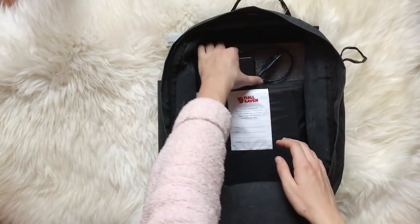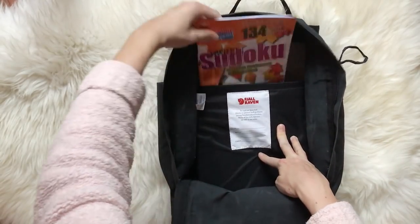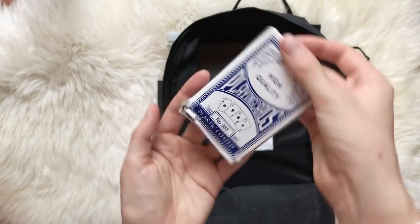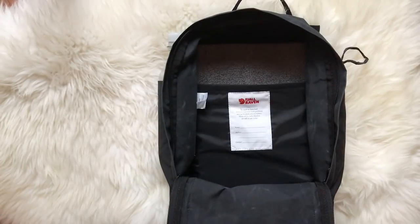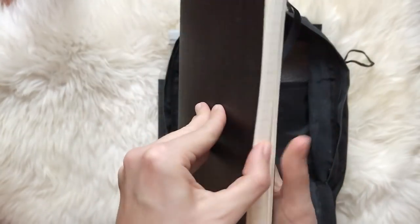In here I also have my hard drive in case I want to edit, a sudoku magazine so I always have something to do, and a rather shabby-looking deck of cards so I can play with whoever I'm traveling with. And lastly I have my planner, which also doubles as a notebook in case I need to write something down.